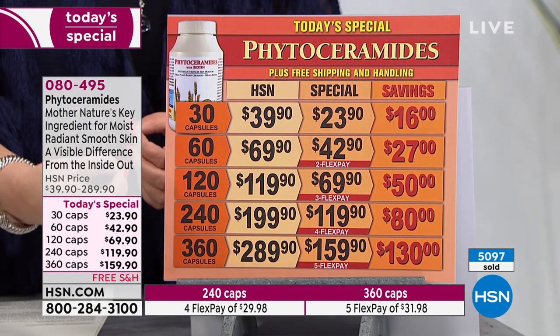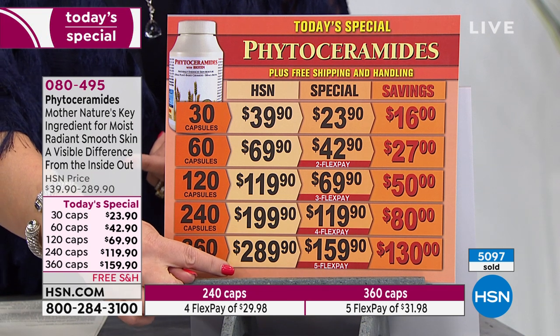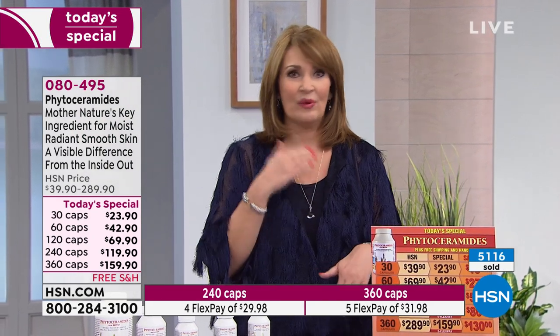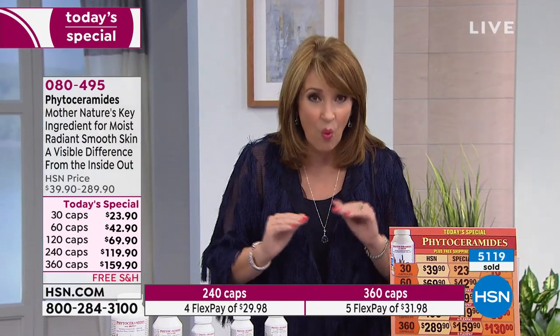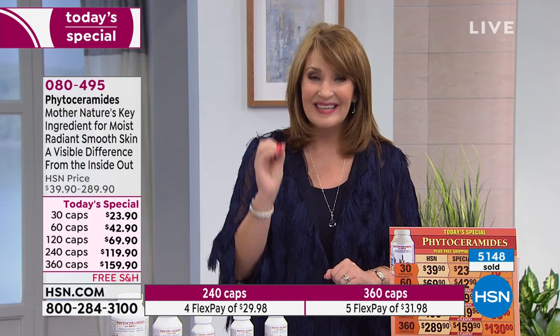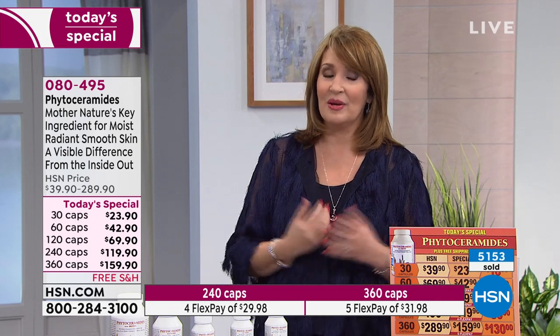This is not an inexpensive product, but even at $289 for a whole year, in the grand scheme of what we spend on beauty products — you buy creams that last a couple of months and you're always replenishing — not one of those products can do what this can do. This is an internal, natural moisturizer that goes to work to make your skin look more radiant and beautiful.